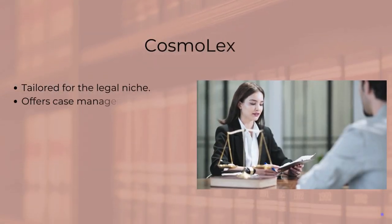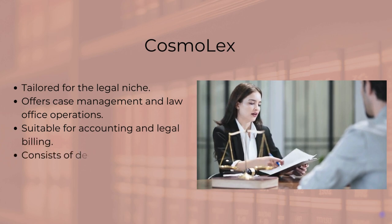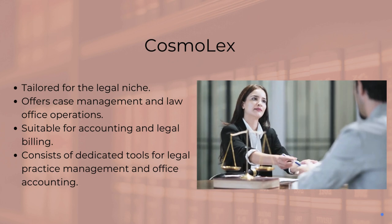Cosmolex is tailored for the legal niche. It covers legal practice management, office accounting, billing, and more, making it a comprehensive solution designed specifically for lawyers' needs.